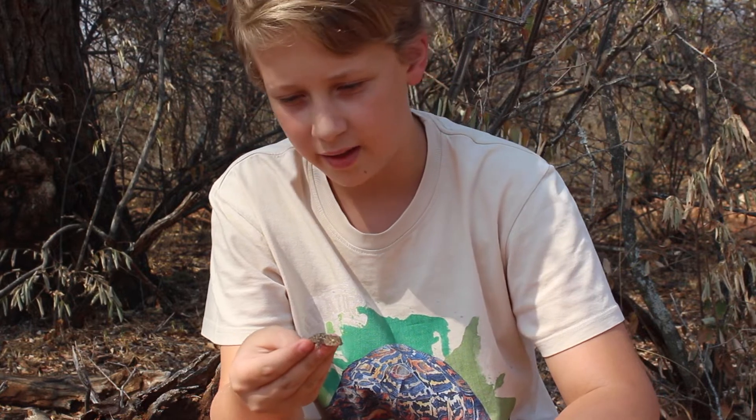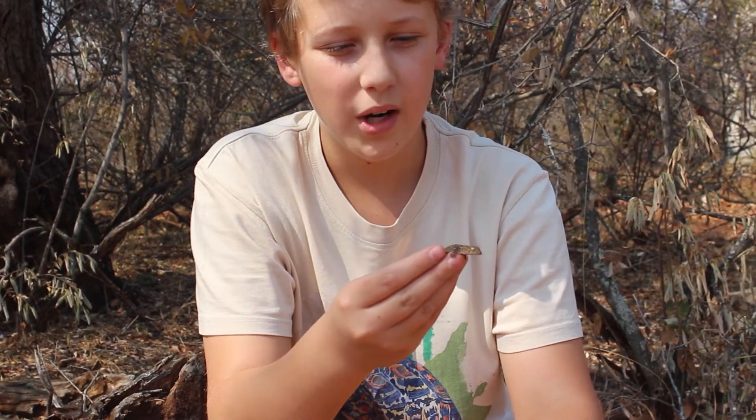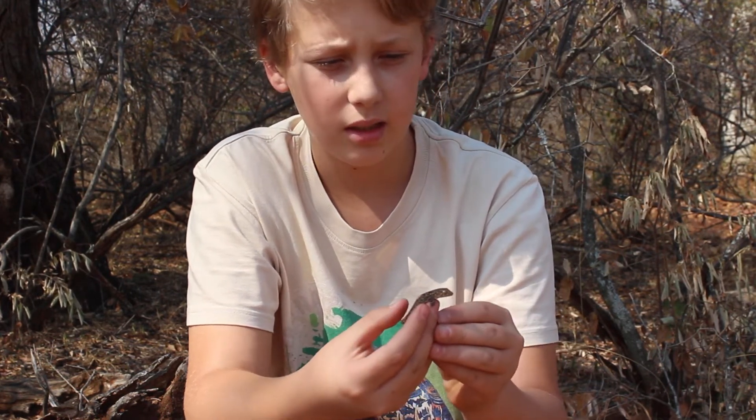He has lost his tail — this is an old injury, you can see there. But they have really nice patterns. This is a baby; they could grow a lot larger, up to about 20 centimeters long as an adult.